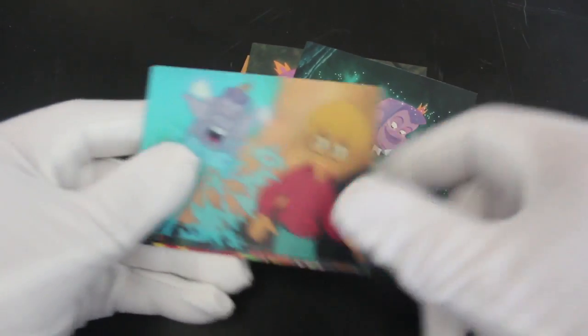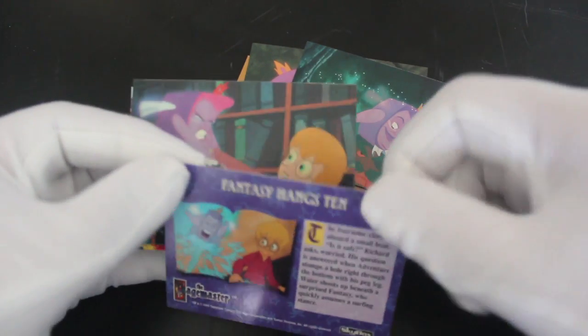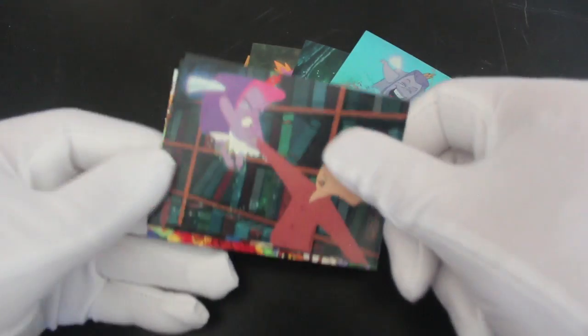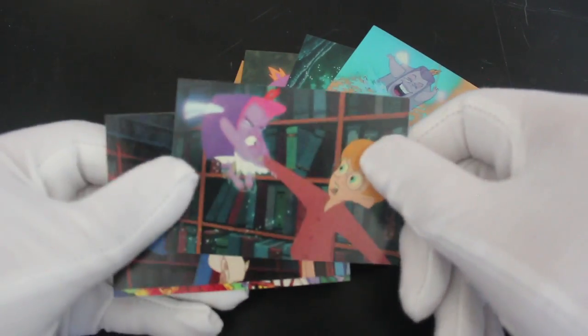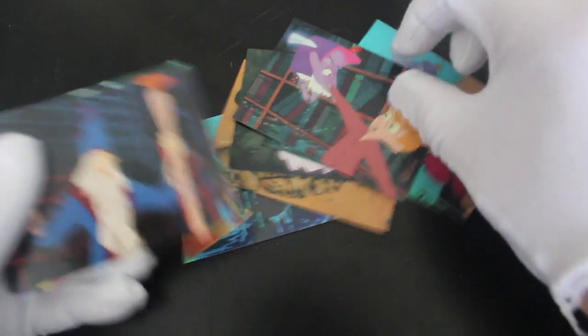Let me know in the comments if you see that — that's Macaulay Culkin's character, I think. I mean, I remember that bit I guess, but I've not seen this in a while. So do you collect this set? Do you need these cards? Let me know — let's do some trading, that's what it's all about!